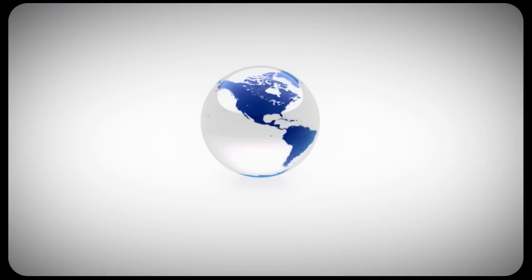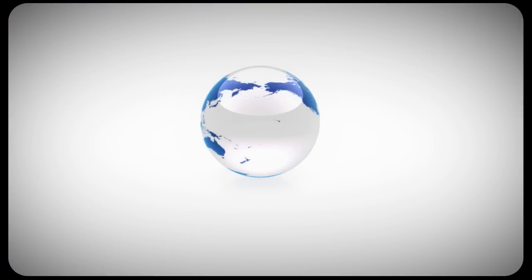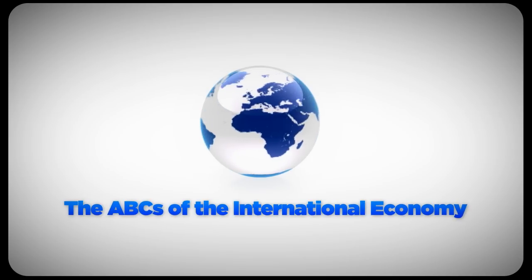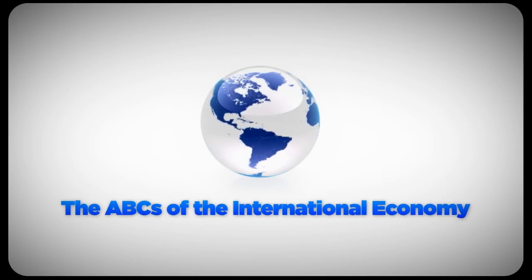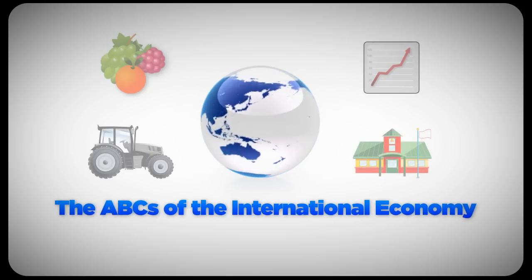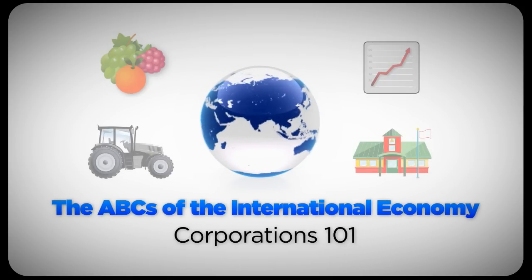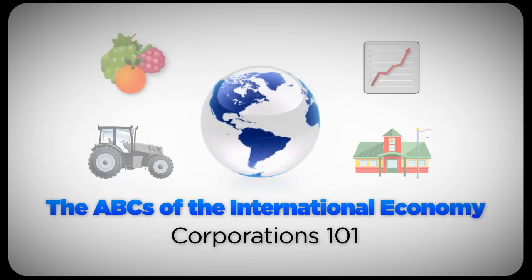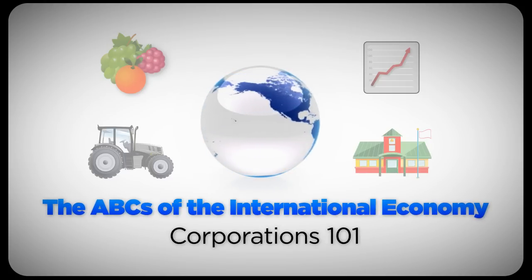While the changing international economy can seem confusing or even scary, it doesn't have to be. The worldwide economy is more than a challenge — it's our opportunity, too, for increased convenience, growth, jobs, and much more. Be sure to check back for future Corporations 101 episodes, where we will continue to explore how corporations work and what that means for us.